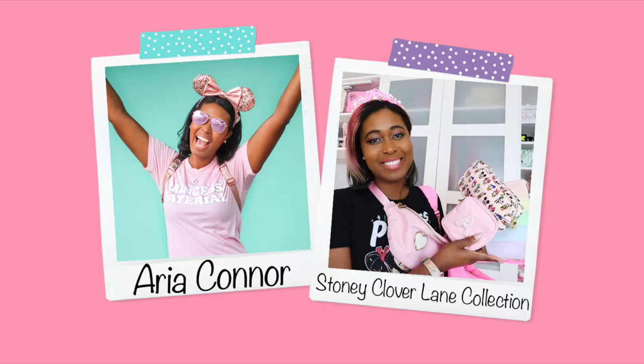I just can't resist things that are pretty and make me smile. Hello guys, I'm Aria. Welcome to my channel. Today we're going to be talking about Stoney Clover Lane again, one of my favorite brands.